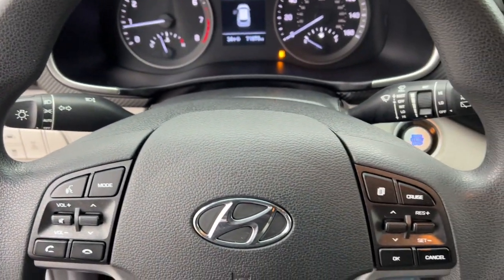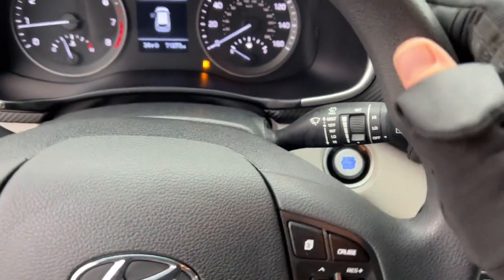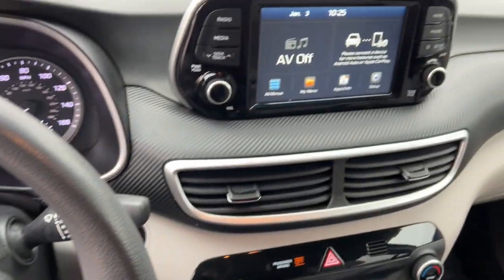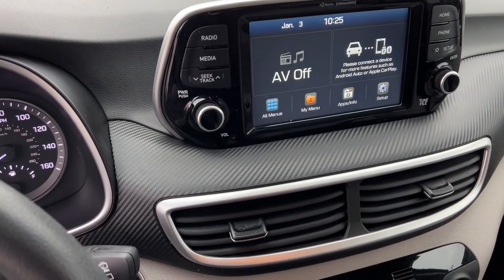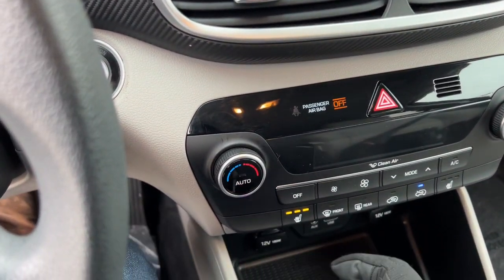You've got the push start engine, and it does have Apple CarPlay and Android Auto capabilities, as well as a rear backup camera.